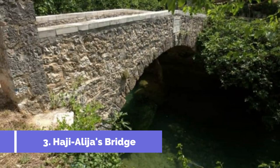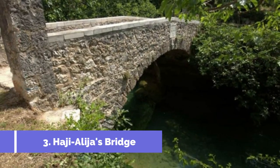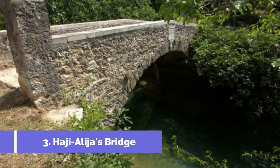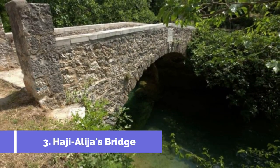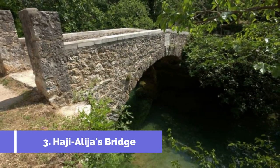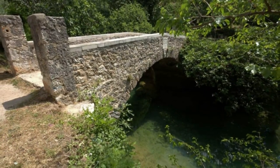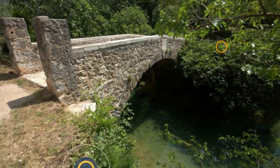Number 3: Haji Elijah's Bridge. Haji Elijah's Bridge is a magnificent Ottoman-era stone bridge located in the charming town of Stolak in Bosnia and Herzegovina. This historical landmark is one of the top attractions in the area, drawing visitors from around the world. Constructed in the 16th century, it is not only an architectural marvel but also holds great cultural significance.